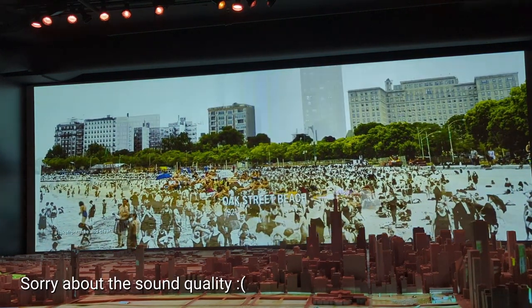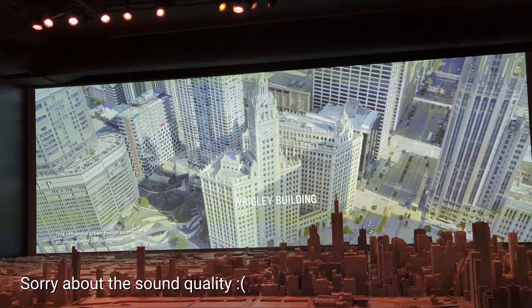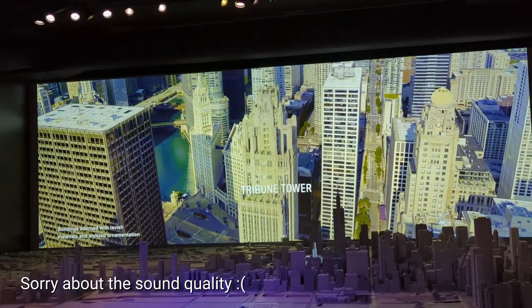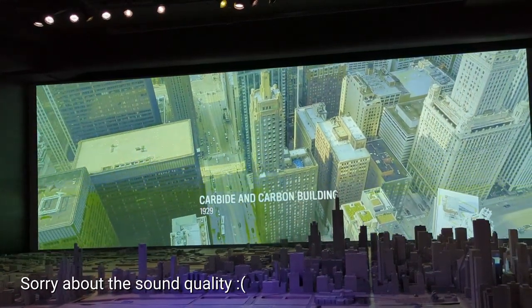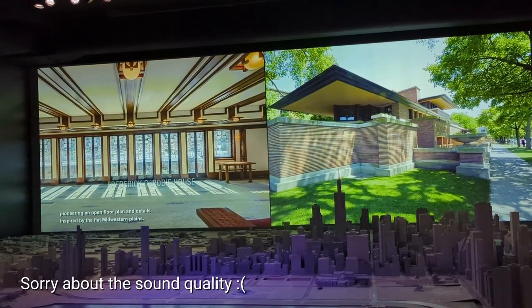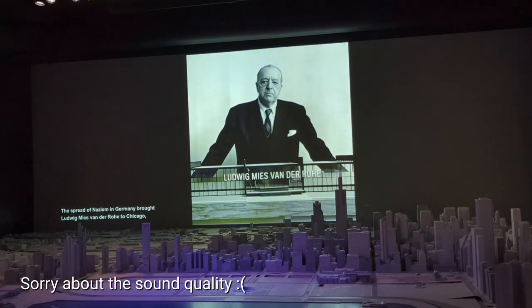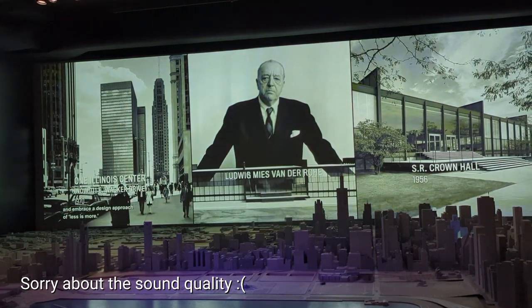A lakefront free and clear. This influential urban design spurred an unparalleled building boom in the years after World War I and before the Great Depression. Buildings adorned with lavish materials and stylized ornamentation became architectural icons. While Daniel Burnham shaped the cityscape, Frank Lloyd Wright's Prairie School designs created an ideal of the American suburban home, pioneering an open floor plan with details inspired by the flattened western plains. The spread of Nazism in Germany brought Ludwig Mies van der Rohe to Chicago, who influenced generations of architects to shed historical styles and embrace a design approach of less is more.